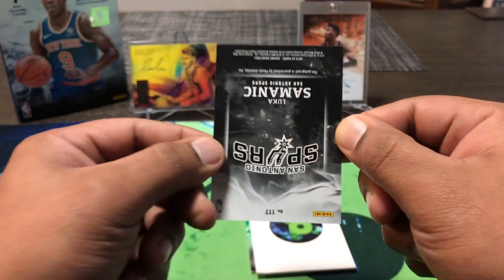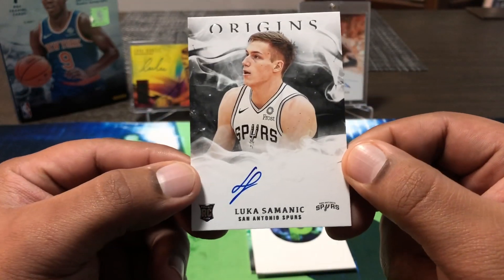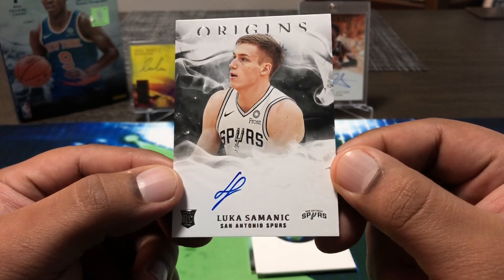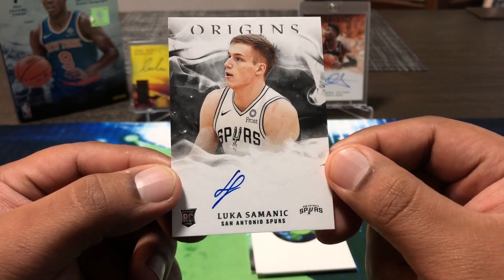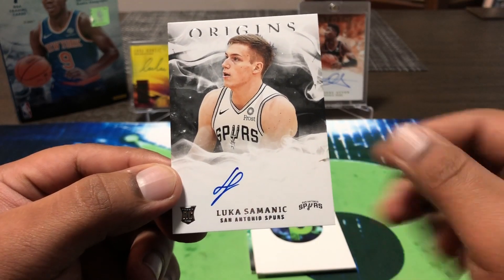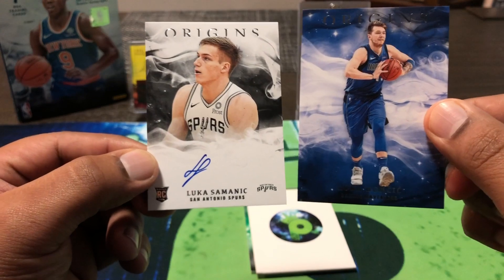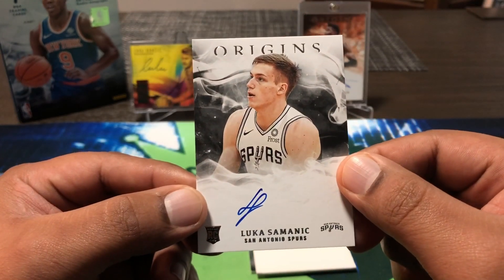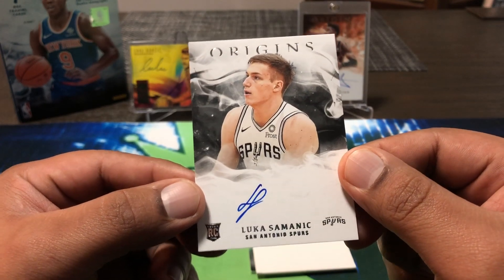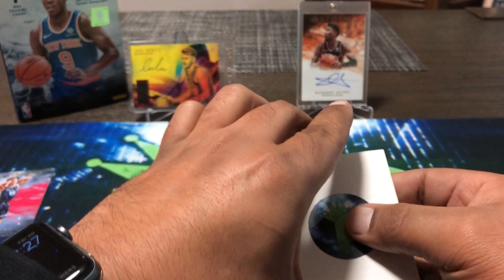On-card auto — it's Luca again, but it's Luka Samanic for the Spurs, not the Luca we're looking for. It is on-card auto though, so that's nice. I don't know much about this guy but hopefully he could be a little like the other Luca. So we have Luka Samanic and Luka Doncic — two totally different tiers of player — but it is on-card auto. Looks like we have a green next, so maybe a Celtics player.